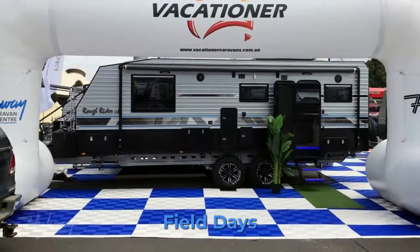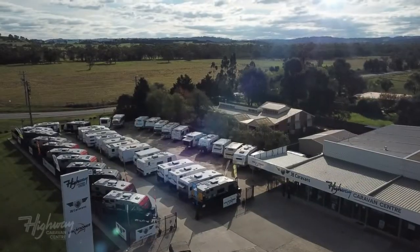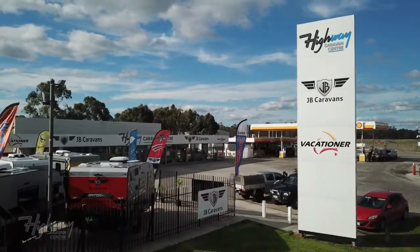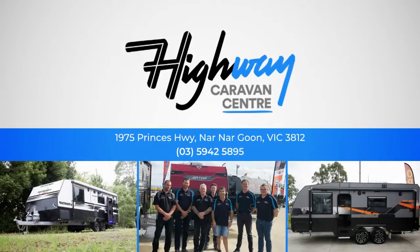With over 40 new and used caravans in stock, be sure to make Highway Caravan Centre the location of your next caravan adventure. Because every journey begins on the highway.